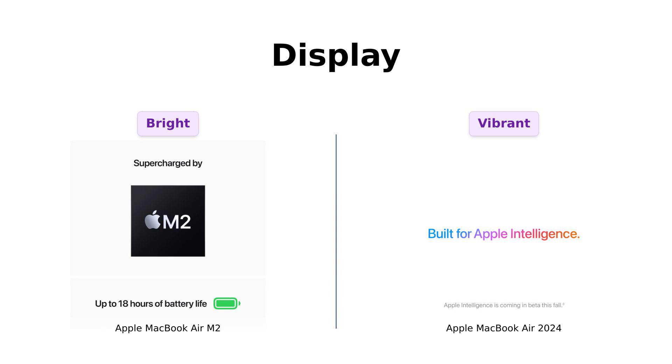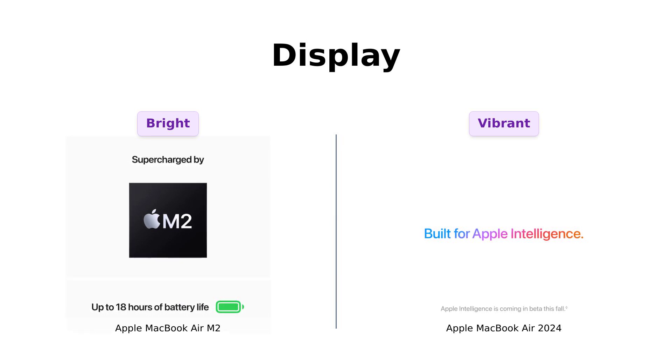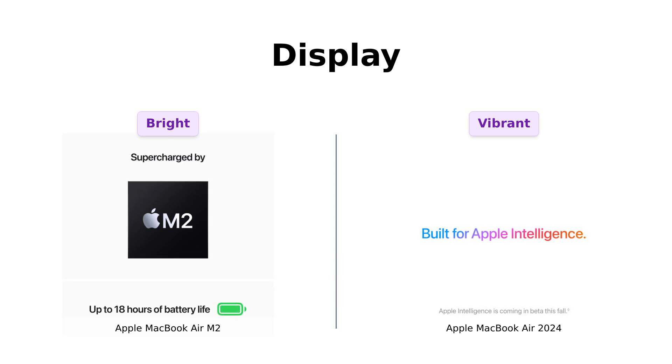On the other hand, the 2024 model supports one billion colors, like a rainbow threw up on your screen. Users rave about its vibrant colors and sharp text, making it the go-to for anyone who loves stunning visuals.